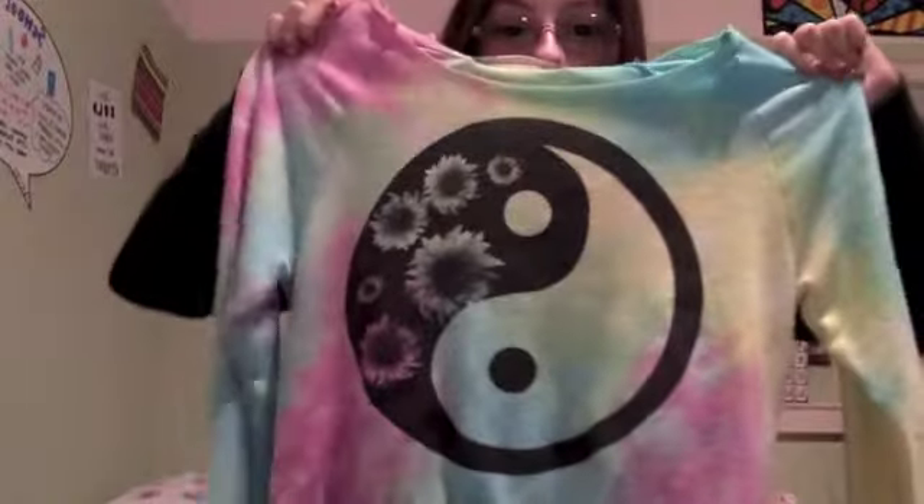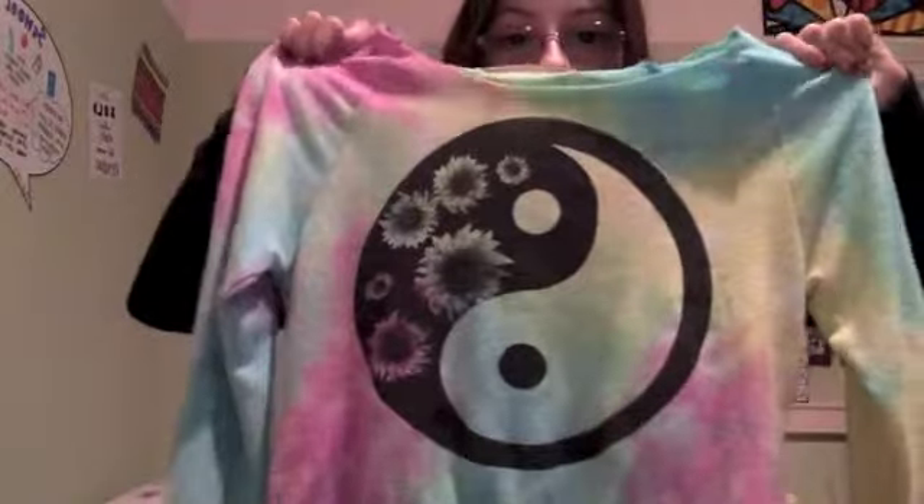So the second thing I got is this tie-dyed sweater and it has a yin-yang on it. The black side has a little daisy and I think it's so cute and so warm, but it's actually pretty thin. But I mean, this would also be cute to wear underneath that vest.